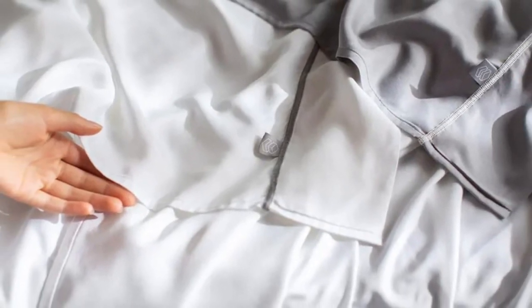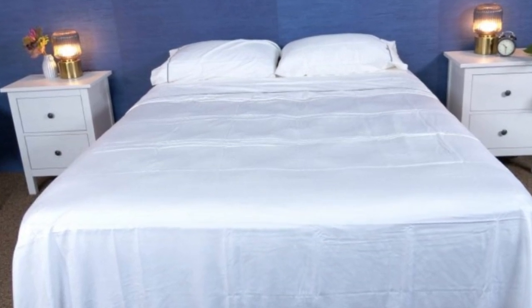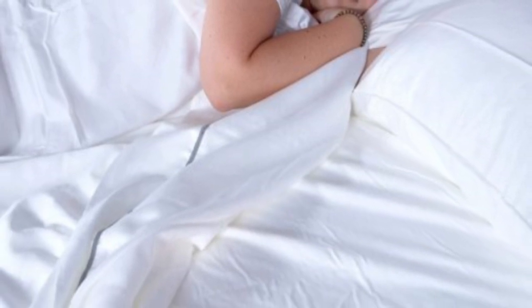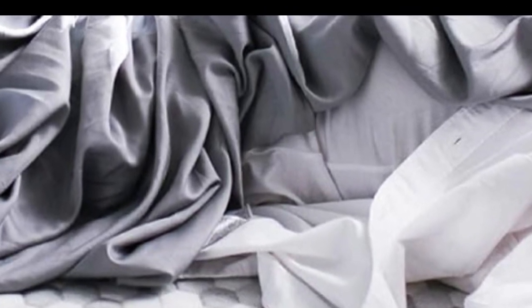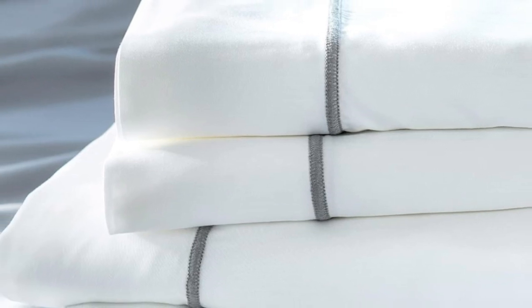Layla offers a 120-night trial period to let you really see if these are the sheets for you. If you keep them, you get a five-year warranty. They only come in gray or white, but they should still match color schemes really well. Layla offers great deals year-round, so if you're constantly on the lookout, you'll get a cool night of sleep for a great price.